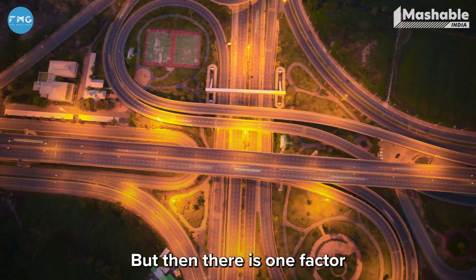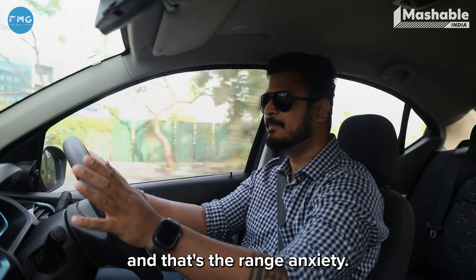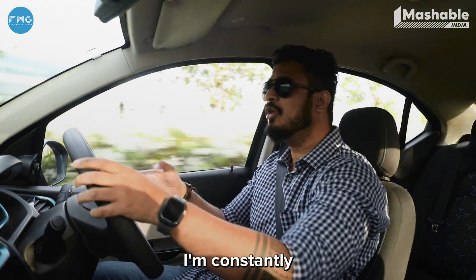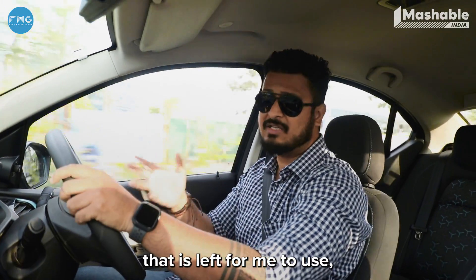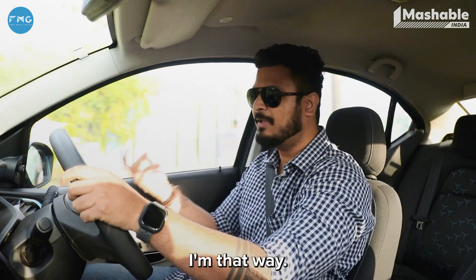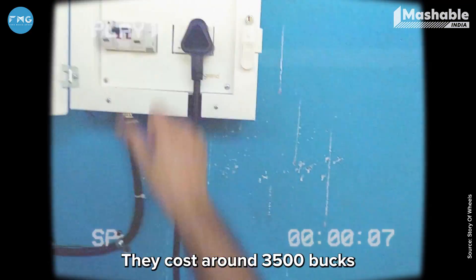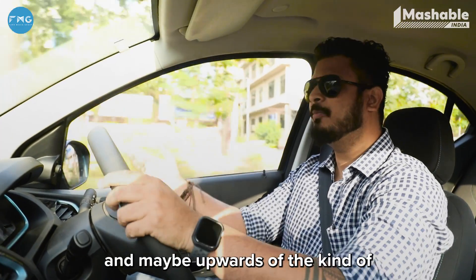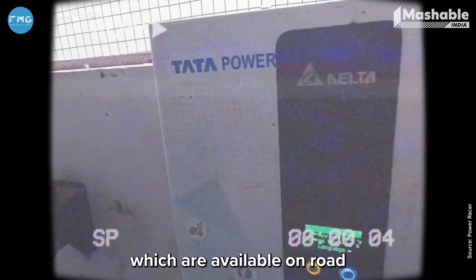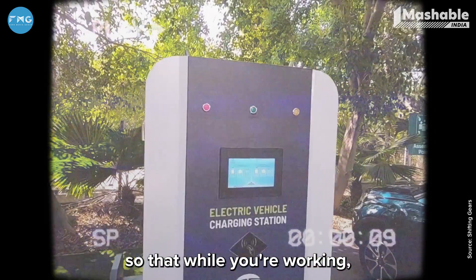The biggest turn-off for most people is range anxiety — I have the same issue. Even while shooting this video, I'm constantly looking at the battery percentage left. You can always charge your car at home with the home chargers that come with these cars, costing around ₹3,500 for installation. DC fast chargers are also available on route, and office premises are now installing chargers so your car charges while you're working.